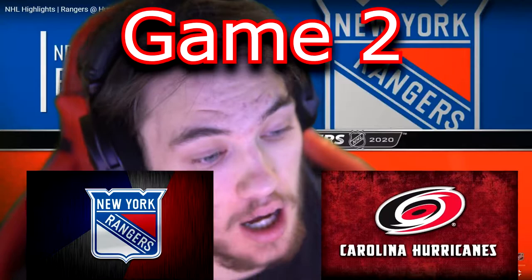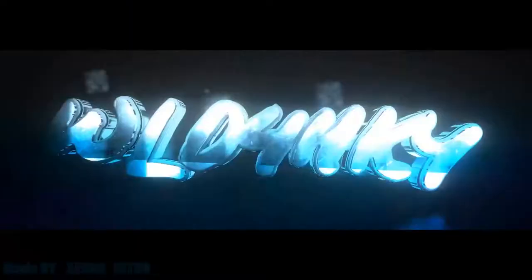Hey, what's up guys, it's your boy Wallfrock here and today I'm going to be reacting to the New York Rangers versus the Carolina Hurricanes game number two. I'm going to be breaking down this game, showing you the highlights, stopping on the good and bad parts. If you guys are excited for this video please drop a like and subscribe if you're new here — let's get started right after the intro.